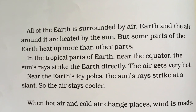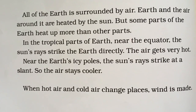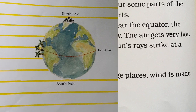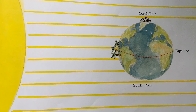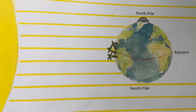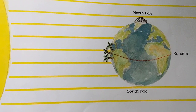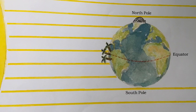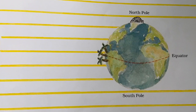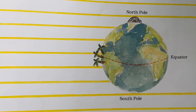All of the earth is surrounded by air. Earth and the air around it are heated by the sun. But some parts of the earth heat up more than other parts. In the tropical parts of earth near the equator, the sun's rays strike the earth directly and the air gets very hot. Near the earth's icy poles, the sun's rays strike at a slant, so the air stays cooler.